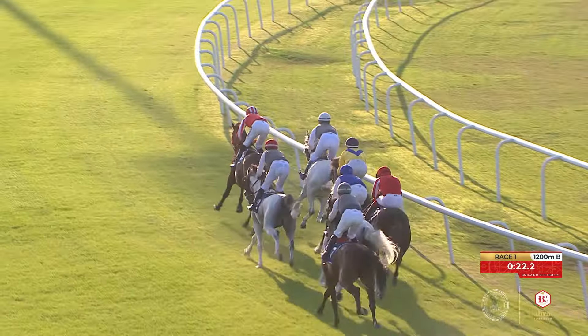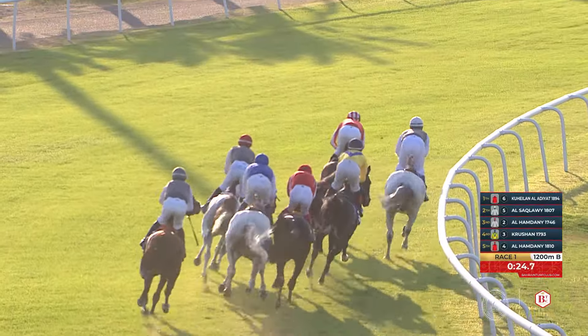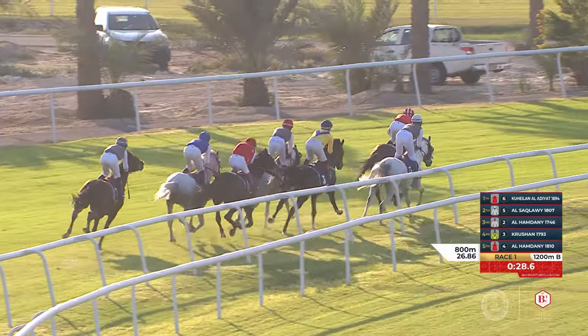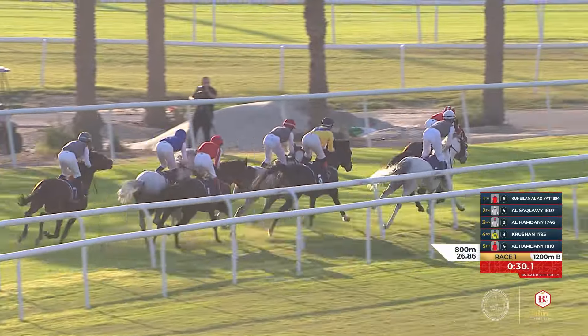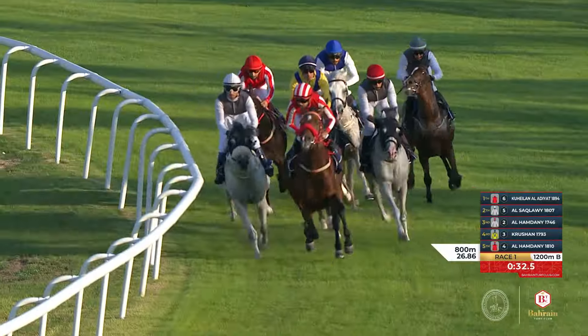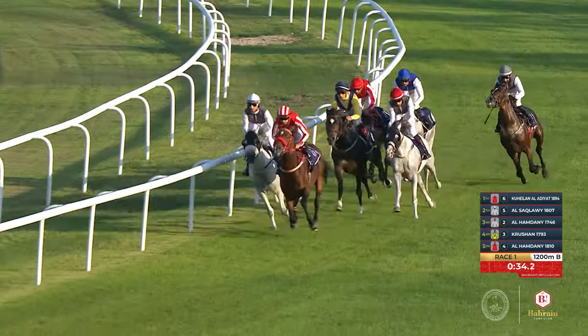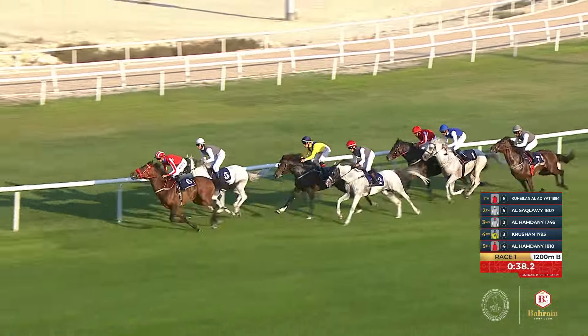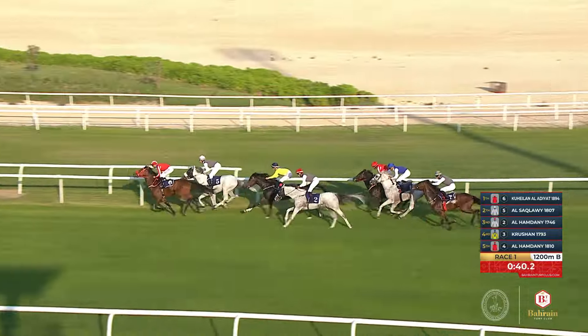Around the outside, Al Hamdani 1746 goes into the turn wide, but in a share of third with Krushan towards the inside rail — a breakdown of a length and a half back to Al Hamdani 1810, who's very keen and racing on heels. Around his outside, last year's winner is Moussanan, and the back marker blowing the turn is Tuwesan.